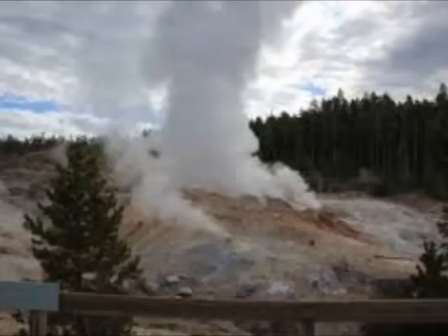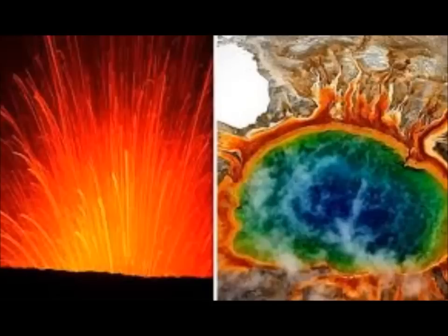Jamie Farrell of the University of Utah in Salt Lake City believes this is just part of the natural cycle for Yellowstone, saying earthquake swarms are fairly common in Yellowstone. She goes on to explain there is no indication that this swarm is related to magma moving through the shallow crust.